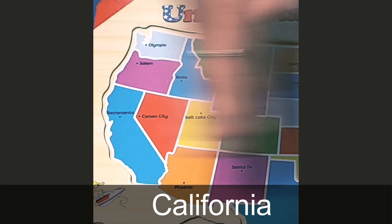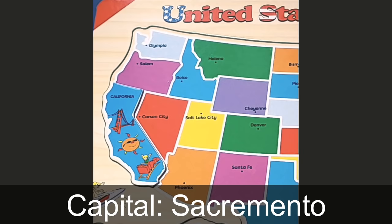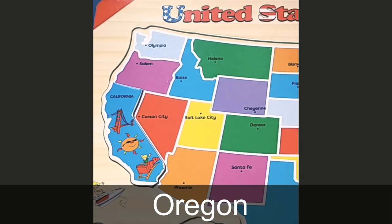Ok, let's begin the puzzle. We are going to start from the west and make our way east. So the first state is California. The capital is Sacramento. California is the sunny state — there's a picture of the sun, the Golden Gate Bridge, and theme parks pictured in the puzzle.